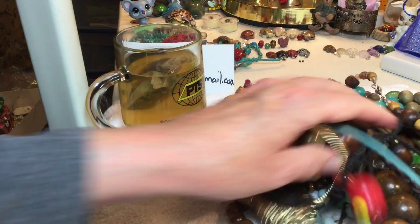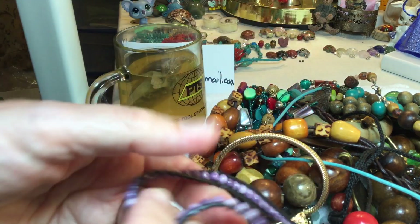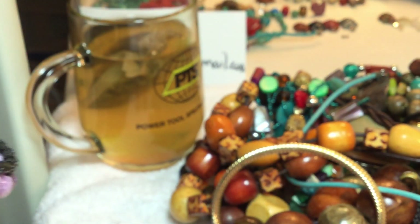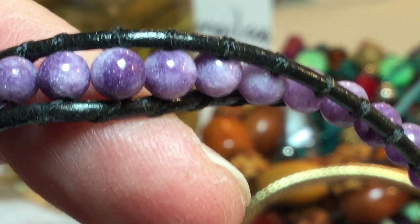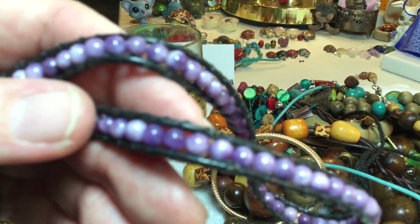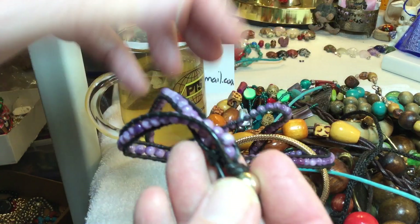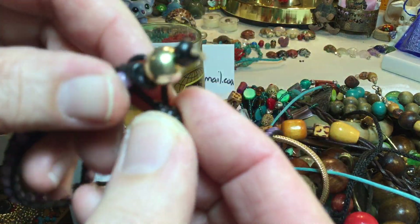Here we have one of those wraparound styles with little round stones. I'm not sure if this is amethyst — I think it's some kind of quartz crystal dyed purple. Different kinds of purple soaked it up in different ways — $8. It wraps around and then fastens on a gold-toned bead.